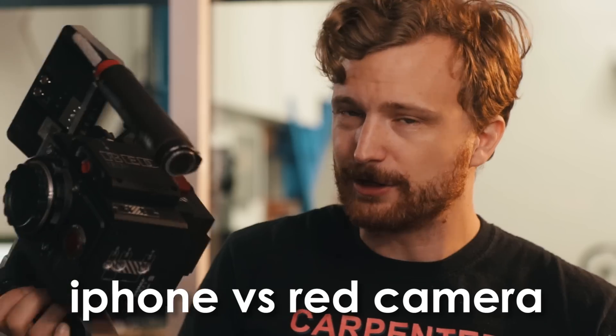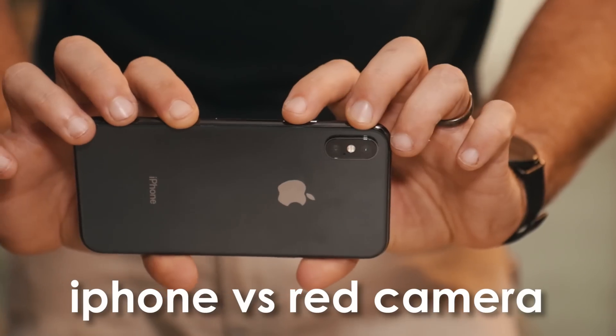How does a cinema camera that's arguably one of the best cameras in the world compare to an iPhone?